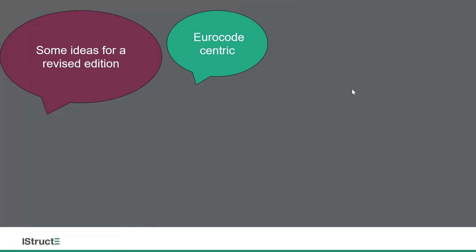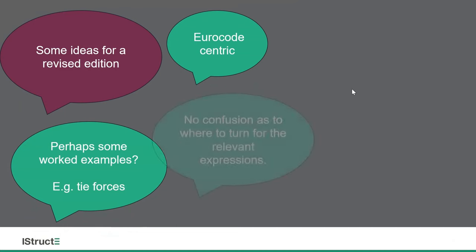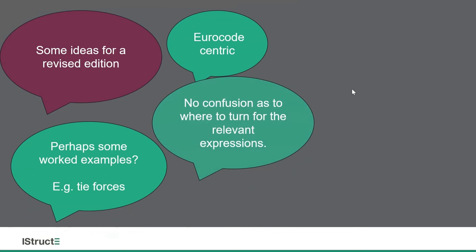I felt there was an opportunity in the second edition to sort out some of these aspects of confusion. The first edition is from 2010, so there's still a lot of reference to British Standards. I wanted the second edition to be Eurocode-centric. I thought it'd be a good idea to include some worked examples — for example, on tie forces. Contributors to the book who did some work on the calculations realised that it's actually sometimes quite difficult to get those tie forces right, even though it's actually simple addition and multiplication.